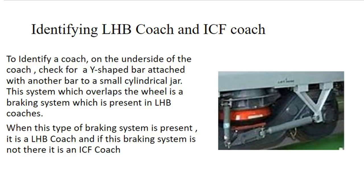The last question is how to identify an LHB and an ICF coach. On the underside of a coach, if one finds a Y-shaped structure connected with a bar to a cylindrical jar as shown in the picture alongside, it is an LHB coach. This structure is a braking system which one will only find in an LHB coach. An ICF coach would not contain this structure, so if one does not find this structure on the underside of a coach, then it is an ICF coach.